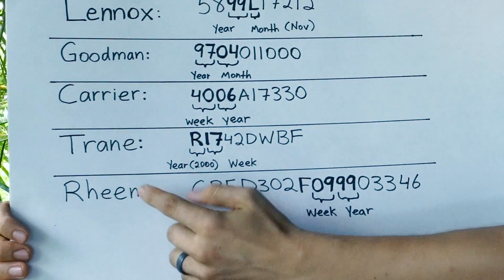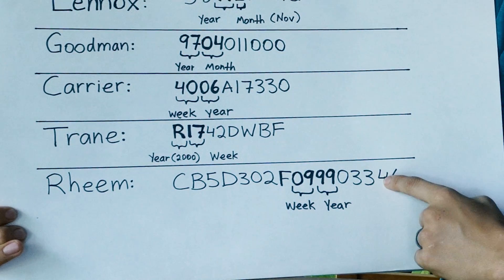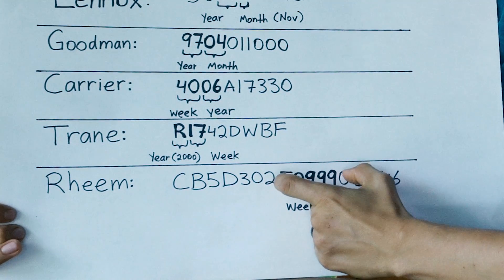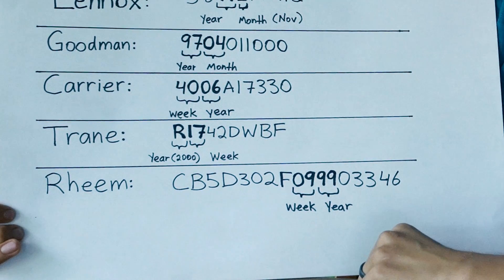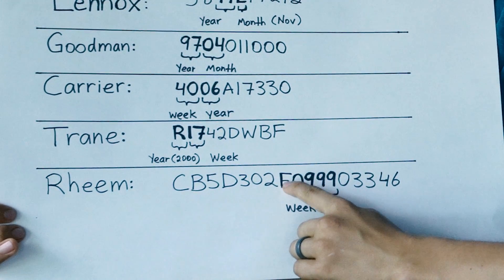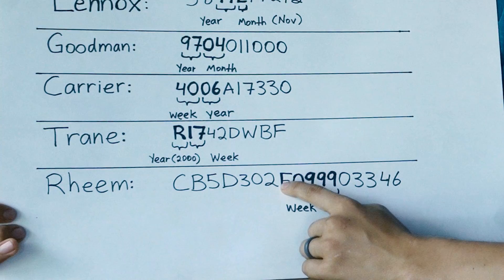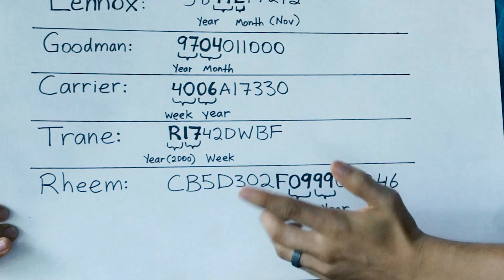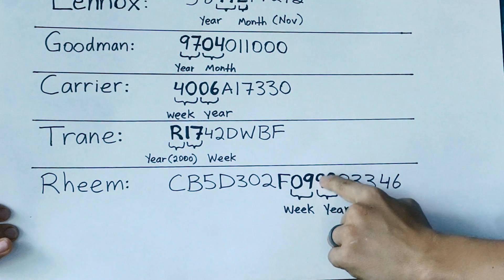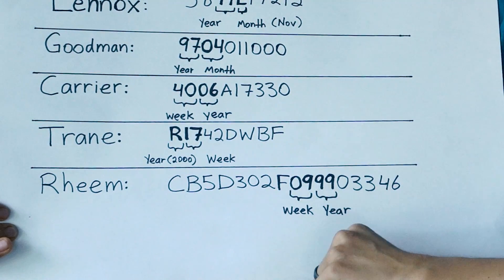And finally we have Rheem, and they thought all of this was way too easy — let's make it even more complicated. First of all, they made their serial number twice as long as most other brands, and they cleverly hid the date right in the middle in the mix of all the other letters and numbers. I always look for a letter right in the middle of the serial number — this one is F, which I believe stands for which location the furnace was manufactured at. After that letter, we have our digits for the year and the week. So '09' — the first two digits — is the week the furnace was manufactured, and the third and fourth digits after the letter stand for the year. So it was made on the ninth week of 1999.